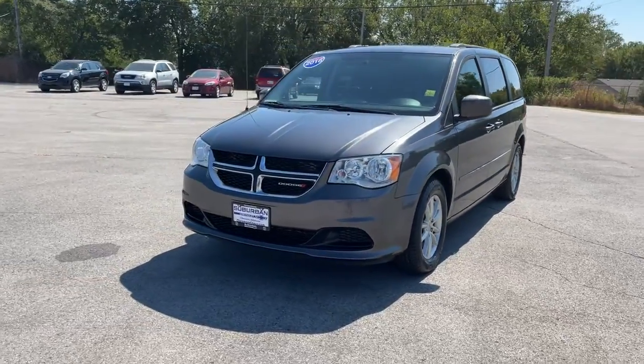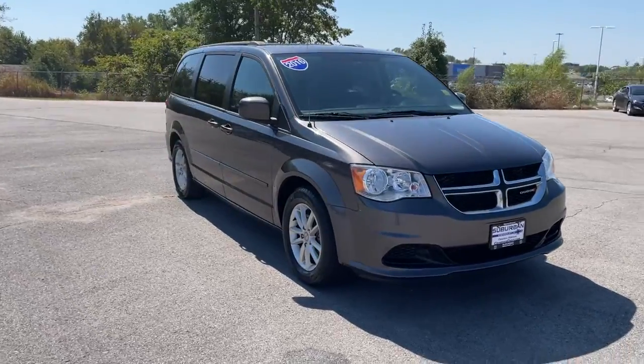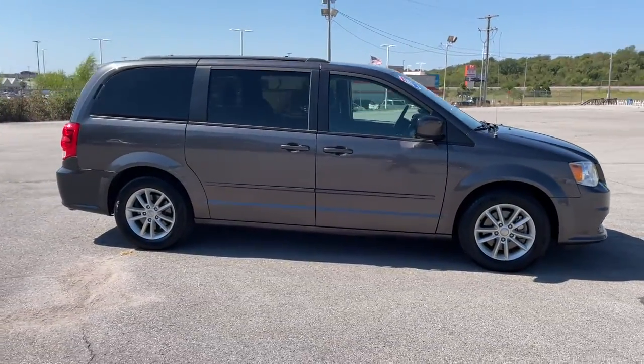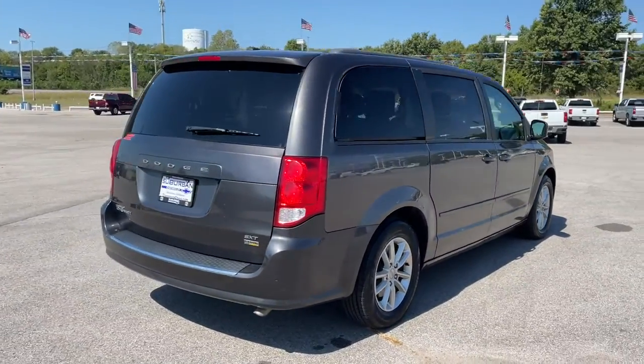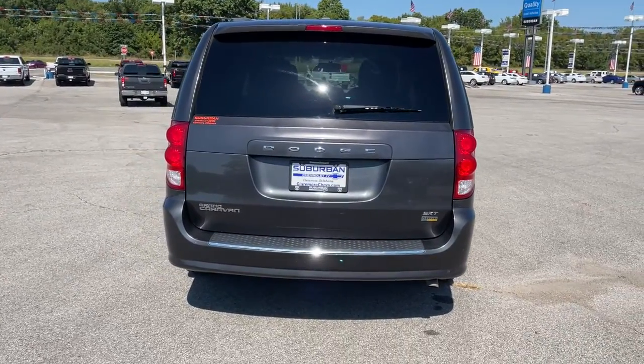Picture yourself in the 2016 Dodge Grand Caravan. This vehicle still has fewer than 80,000 miles on the clock, so it won't last long. The trendsetting Grand Caravan delivers spacious seating for seven with plenty of creature comforts, convenient versatility, and the power to make your drive fun and relaxing.